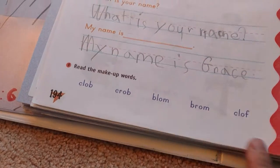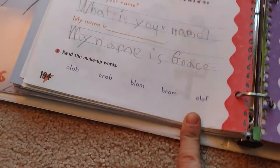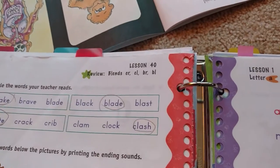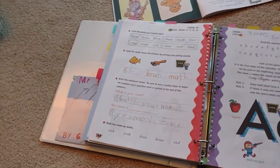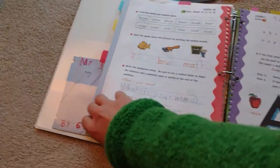I also really liked that they had make-up words — pretend words. This is lesson 40, so they're reviewing consonant blends: CR, CL, BR, and BL. They're just making sure the kids really understand the premise behind it and they're not just memorizing the word.